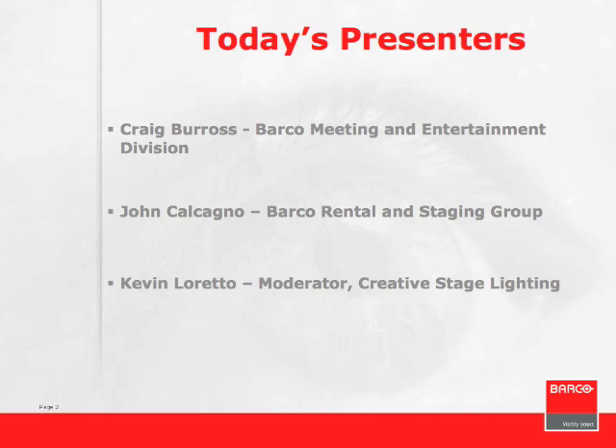Thank you all for participating in this Creative Stage Lighting webinar. We believe it's a bidirectional, productive event—not only for our company to convey our message and get you involved, but also to get feedback that's useful for us moving forward to help determine training seminars and product development. For this presentation, we will be showing Barco-related product, both for the Barco Lighting Systems product and the Barco Media and Entertainment Division. Any other product could be used in these applications; we're just using our own product.